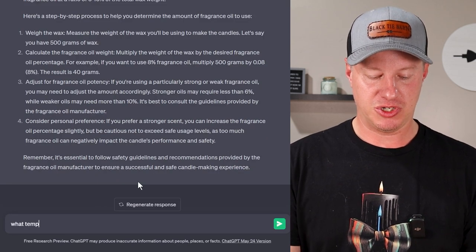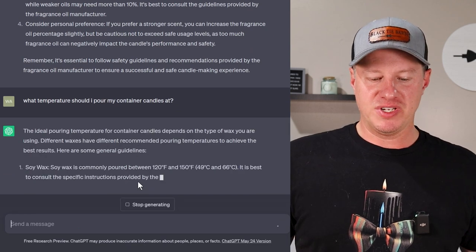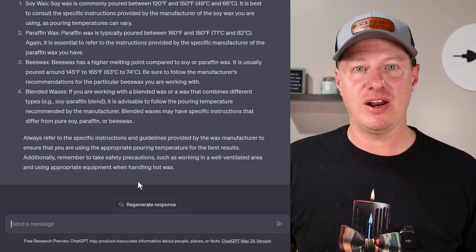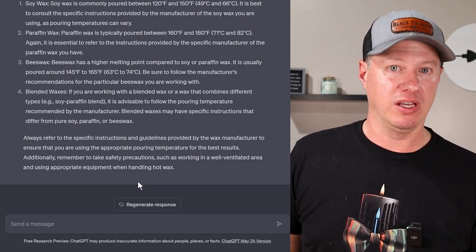What temperature should I pour my container candles at? The ideal pouring temperature depends on the type of wax and other materials you're using. There's a specific reason I'm asking these questions — they're very common, and it's important to know that context is key. Anytime you ask questions to others, include relevant information for them to help answer. It's not straightforward — it will depend on factors. I'm very happy that ChatGPT is taking context into account before giving a random non-factual answer.